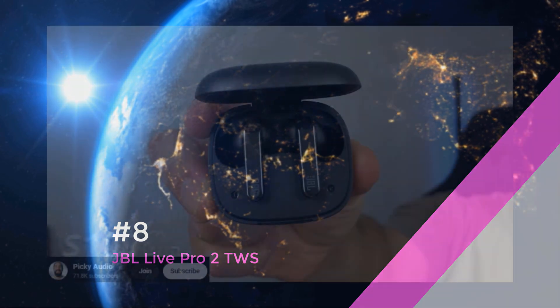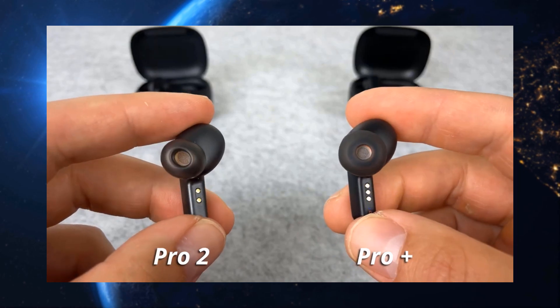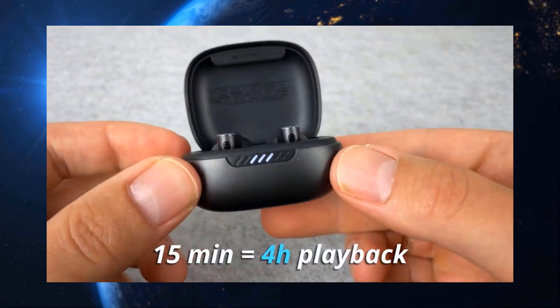Last but not least, the fitness fanatics out there rejoice. The JBL Live Pro 2 TWS are your perfect workout companions. They stay put no matter how intense your session gets, and the sound quality keeps you pumped.